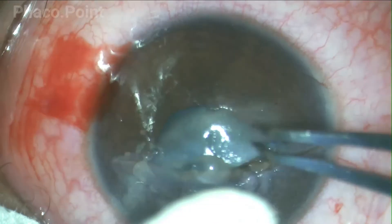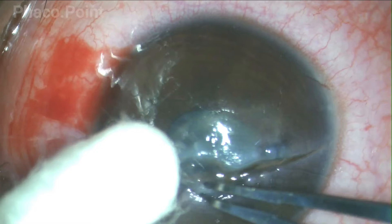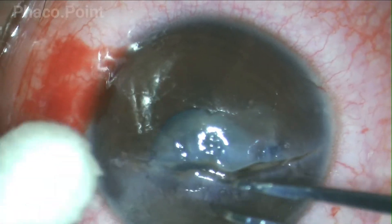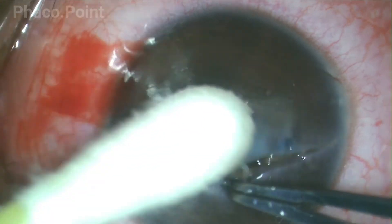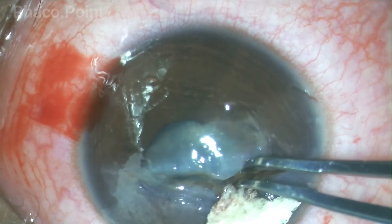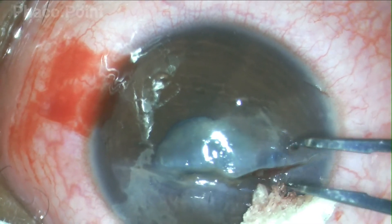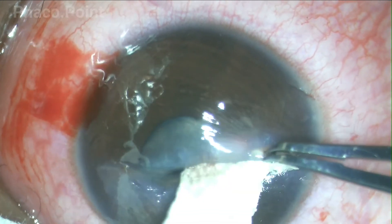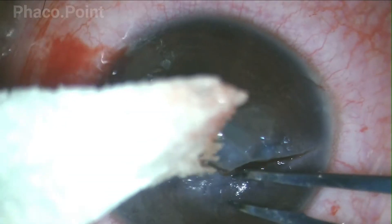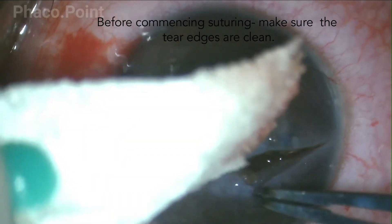Like in this particular case, the cortex is constantly coming out of the eye and that is cleared from the wound. If it were vitreous prolapsing, I would perform a limited anterior vitrectomy to ensure that my wound is clear of any material — be it fibrin, be it cortex, or be it vitreous. In this manner, I ascertain, even before I start to suture the wound, that both edges of the wound are absolutely clean and free of any debris of any sort.